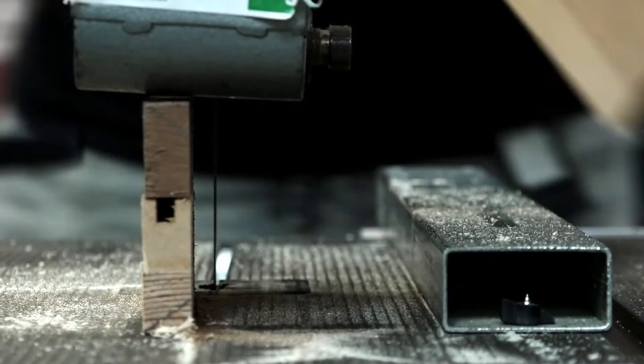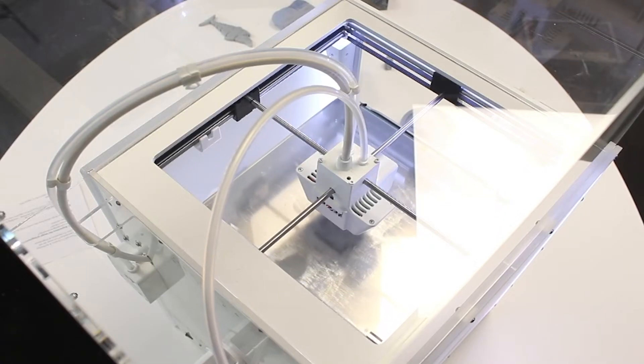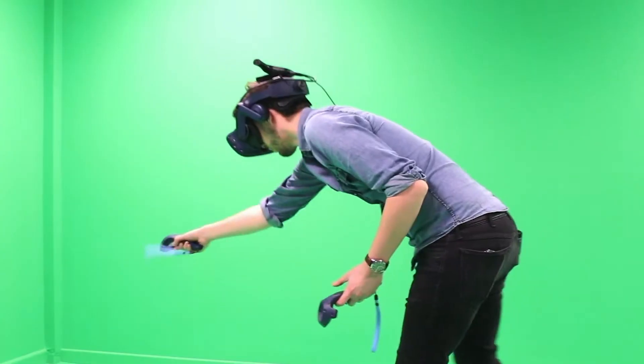Our many workshops and SmartZone allow you to combine traditional making techniques with new technologies such as CNC, 3D printing, 3D scanning and laser cutting, allowing you to explore and experiment and create your own innovative ideas.